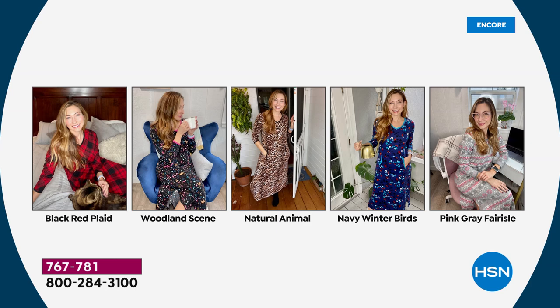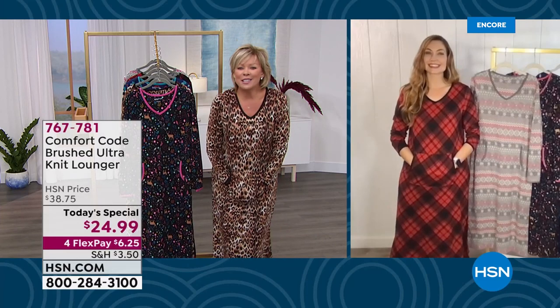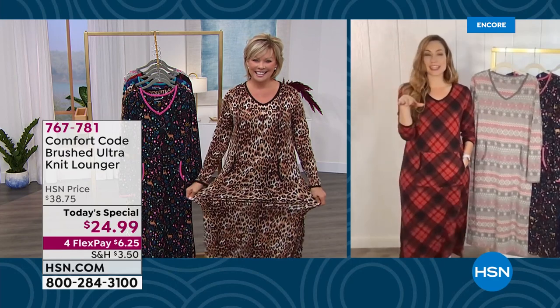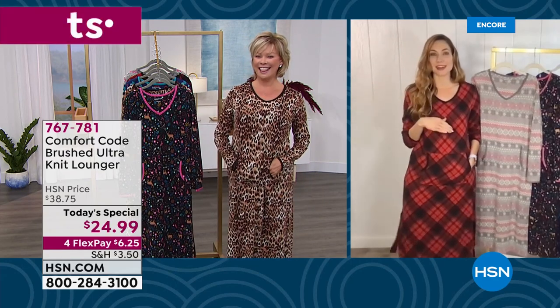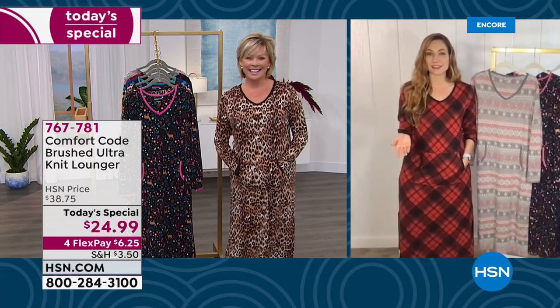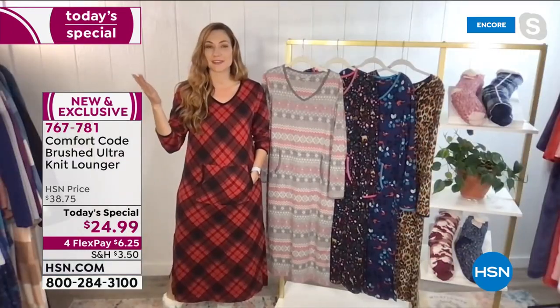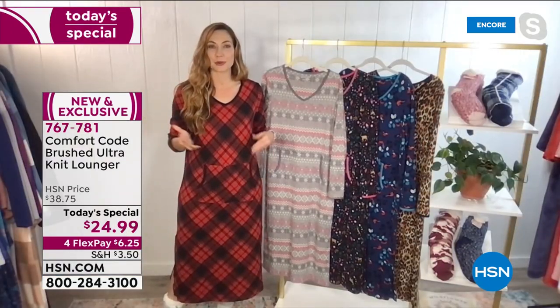Amy West is our special guest from Comfort Code by Cuddle Duds — and she just looks so cute in every one of these. We are always thrilled to launch a new Today's Special together because we love living our lives in comfort. Hi Amy! Yes, hi Callie — you look so chic in that natural animal. Unless you told someone it was a lounger — that's what I love about it, it just elevates whatever garment you're wearing.